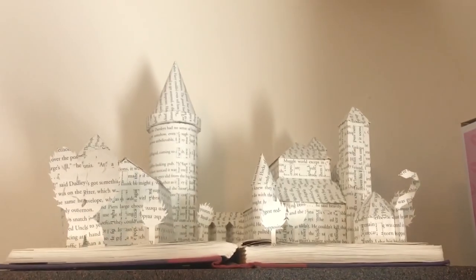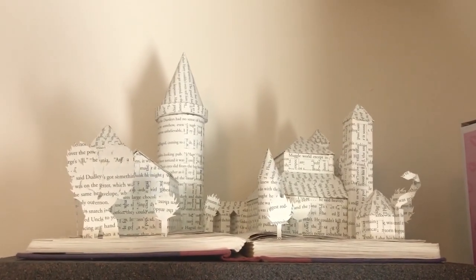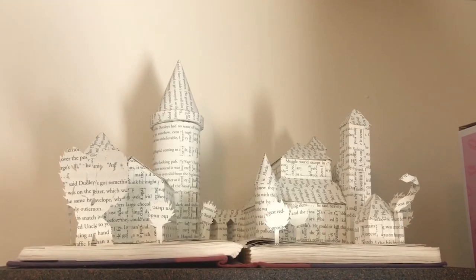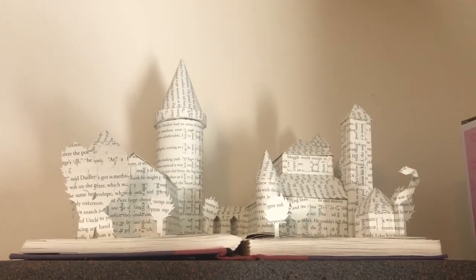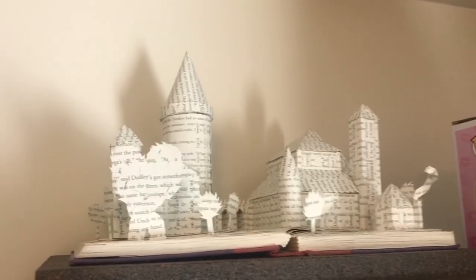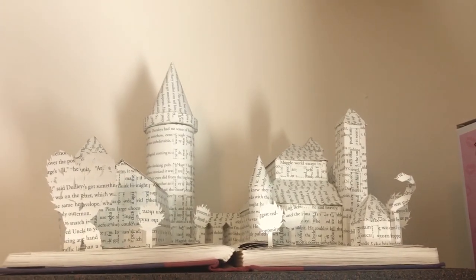One of my absolute favorite things in my room — my favorite gadget or gizmo, I guess — is this sculpture of the Hogwarts castle made out of a copy of the first Harry Potter book. The castle is in there, Hagrid's hut is in there, and it lights up. This was a graduation gift that I absolutely adore and love displaying on top of my shelves.